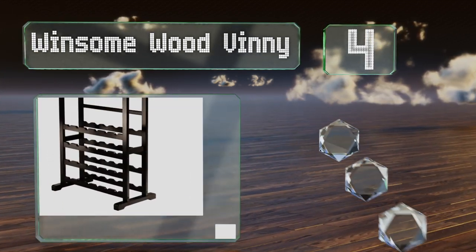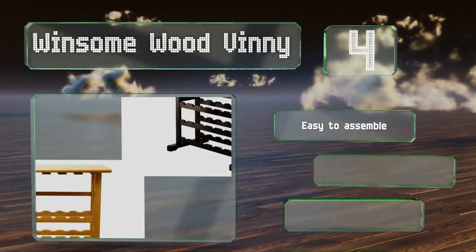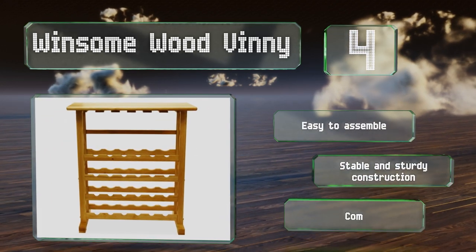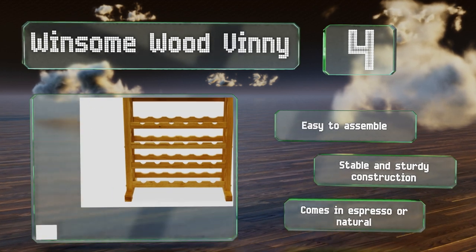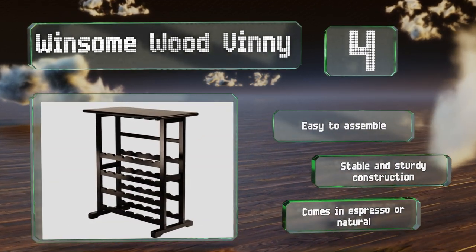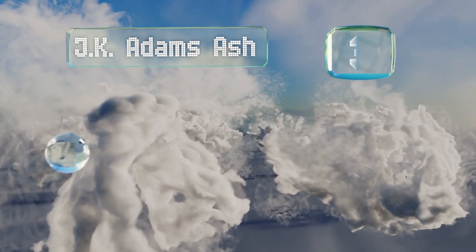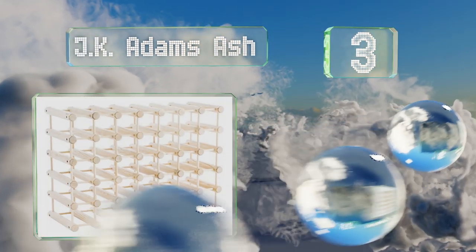At number 4, the Winsome Wood Vinnie blends style and function with a 24-bottle capacity and built-in channels that hold up to 24 pieces of stemware. The top shelf has plenty of space for pouring or serving appetizers, making this the perfect piece for people who love to entertain. It's easy to assemble and is a stable and sturdy construction. It comes in espresso or natural.